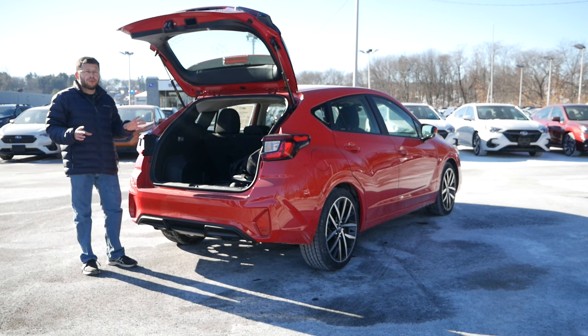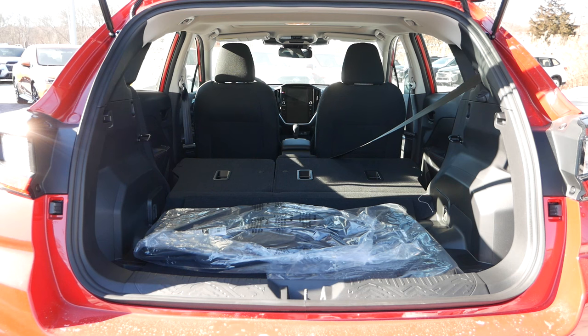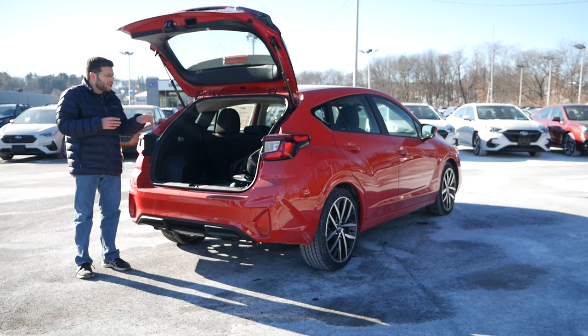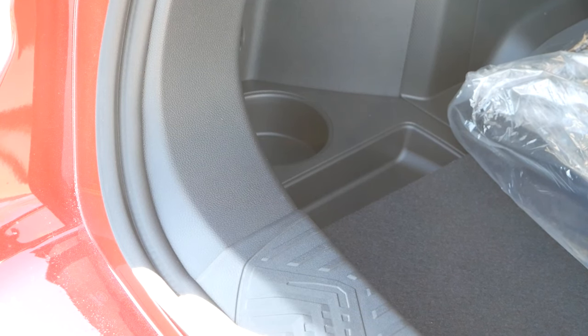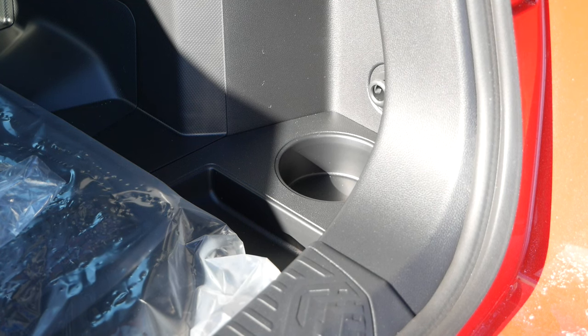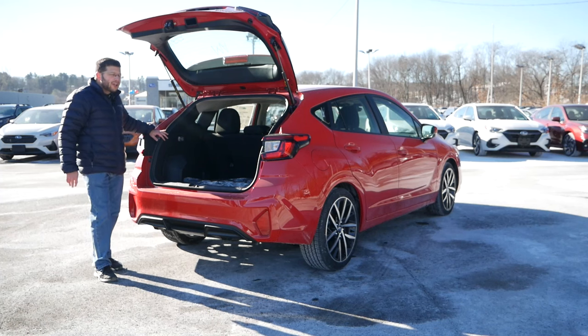With the second row seats folded, you're looking at around 56 cubic feet of room, falling in line with a lot of hatchbacks and compact cars in this market — similar to what we see from the Subaru Crosstrek. On both sides of the rear cargo area you'll have some cubbies for smaller items, such as water bottles, car detail equipment, or a first aid kit. There are also indentations for a rear cargo cover, which will keep all your valuable items out of sight — great peace of mind for keeping camera gear or anything else of value secure.